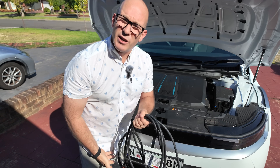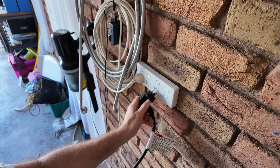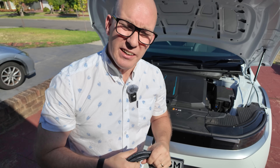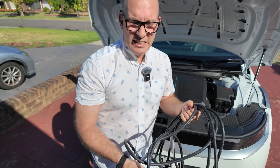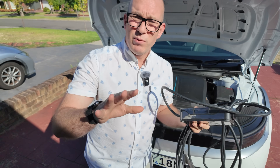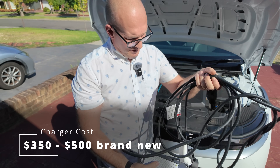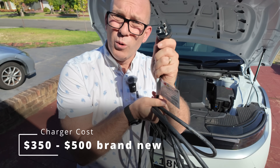Most cars come with an included electric vehicle charger. It's basically something that goes between the wall and your car, while your car does the handling of the charging. Most cars actually have them included, but Tesla doesn't. If you want to buy one brand new, you can get them for around $350 to $500 — it's just a standard wall outlet.